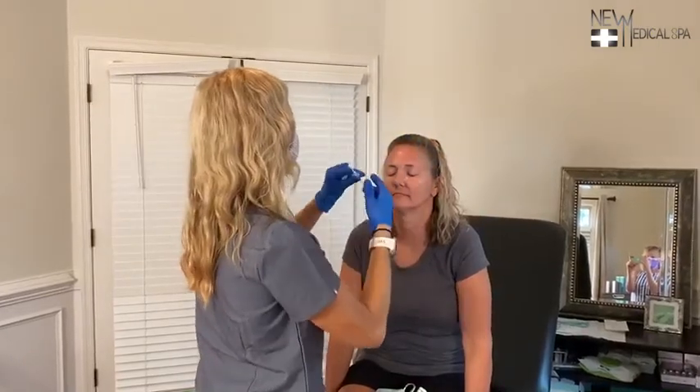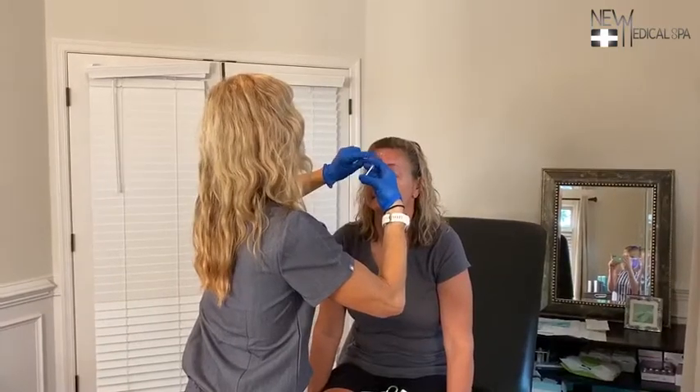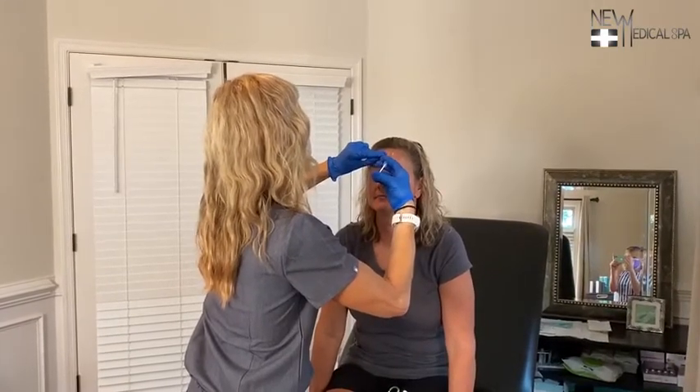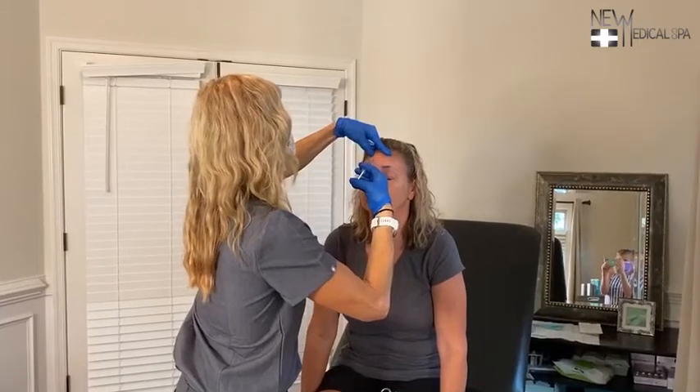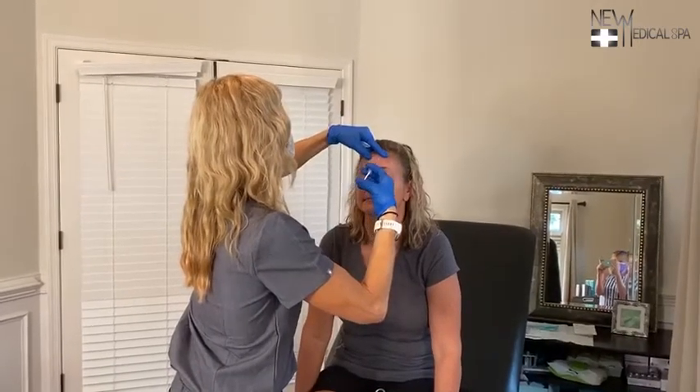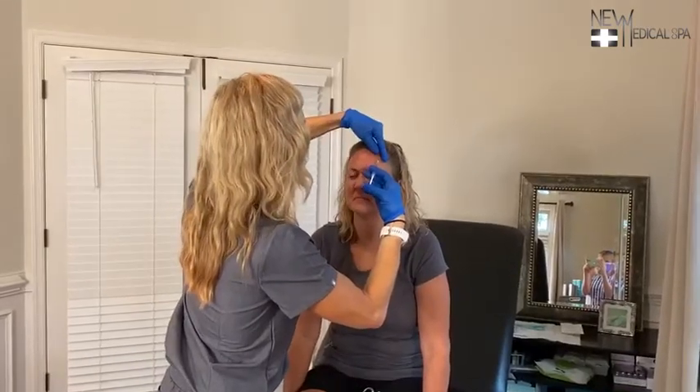So we're going to start up top here. Raise your brows up hard for me, sweetie. I'm going to start in the midline and just do a little bit on each side. Up hard for real — I want to see what your muscles are doing. Up towards the ceiling.